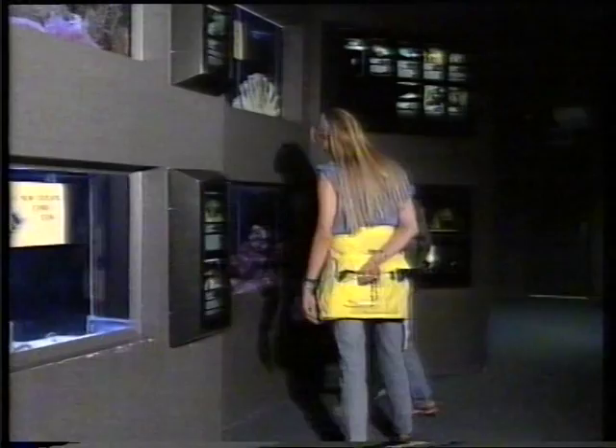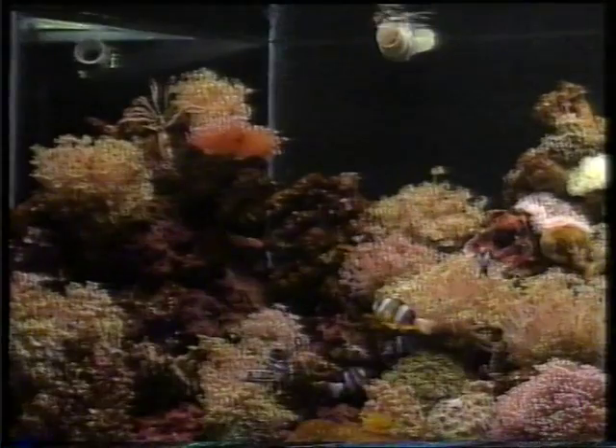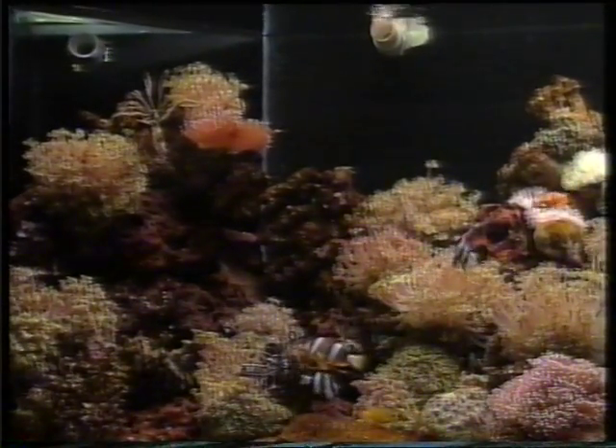Visitors walking through the transparent tunnel get a spectacular close-up view of underwater divers hand-feeding the fish and the sharks. This scary-looking stingray can eat a whole fish in one gulp. There are 23 other aquariums with starfish, tropical fish and turtles. The aquarium's education officer, Cathy, says many school groups come through to learn about the underwater world.